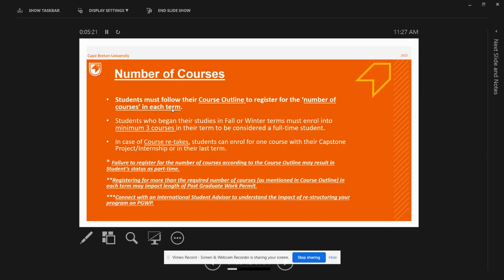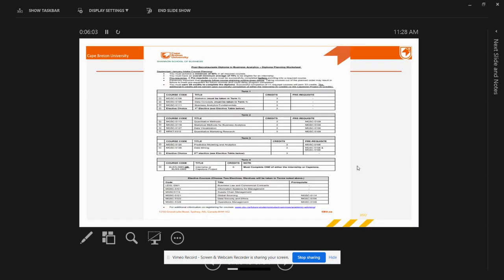Students are required to register for a certain number of courses as per their course outline. Since post-baccalaureate diploma programs are well-structured, any change may impact your student status and your post-graduate work permit. If you are planning to take more or fewer courses in a particular term, or thinking of shortening or extending your diploma program, get in contact with your international student advisors. It is always advised that you follow your course outline.